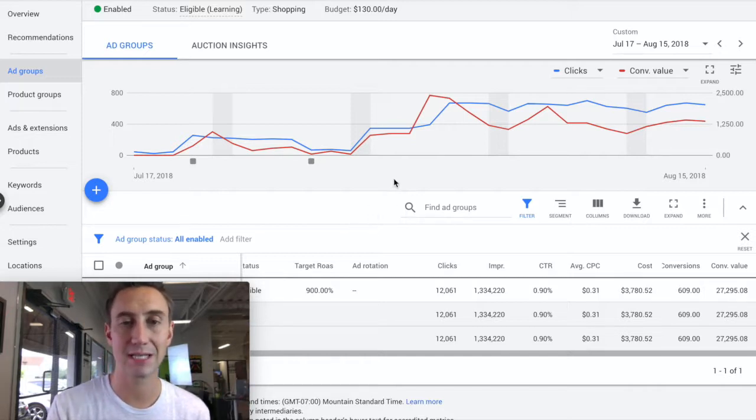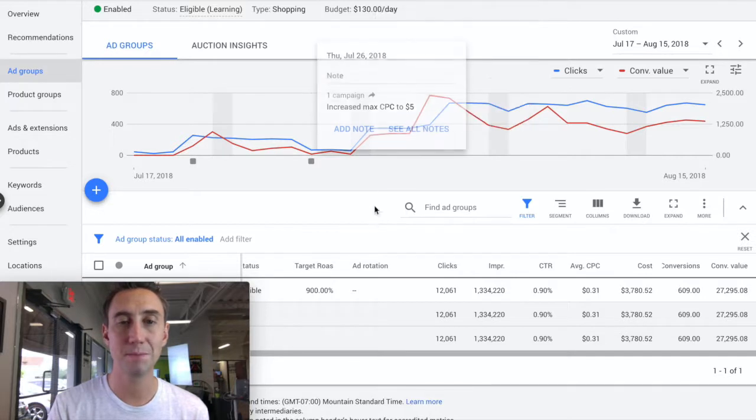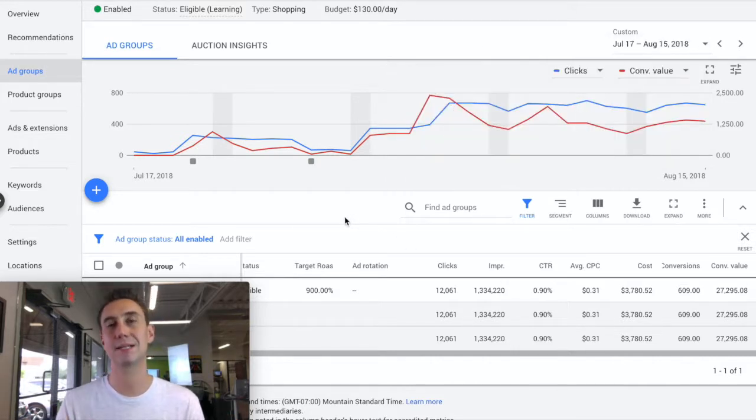In this instance, we just changed it to maximize clicks right around this date — I believe it was Sunday, July 29th. You can see immediately at that time it started optimizing the campaign. It had a lot of history to go on, this campaign's been running a long time. It just started changing the bids automatically, very regularly, aiming to get the most clicks possible for the bid amount. The number of clicks represented by the blue line just started increasing dramatically over the course of the week, and that increase in clicks naturally resulted in an increase in conversions.